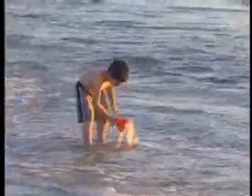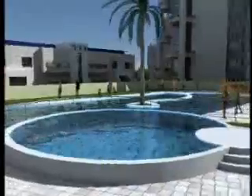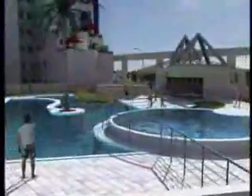Costa del Sol is the perfect place to raise a family, where children can grow up in a carefree seaside atmosphere. The country club includes a safe and secure children's area, including a kids' pool.